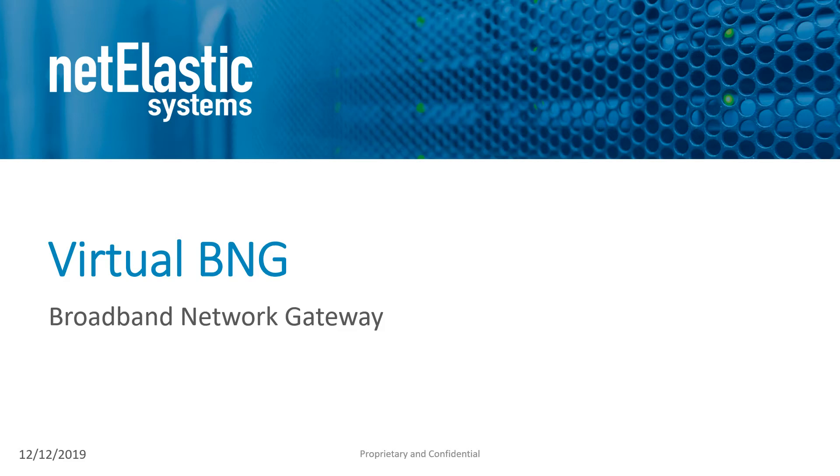Today we're going to take a look at Netelastic Systems' Virtual BNG, our virtual broadband network gateway.